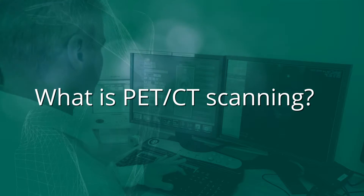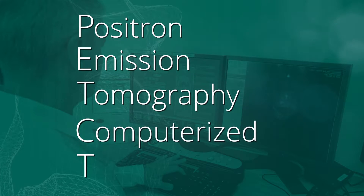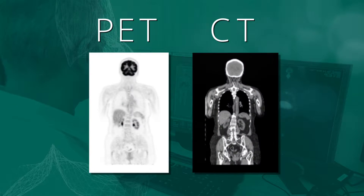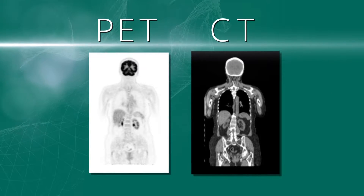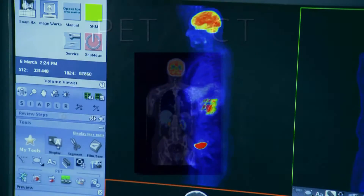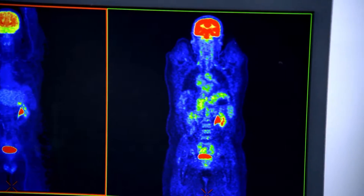PET CT scanning combines positron emission tomography with standard computerised tomography to produce detailed X-ray images. The PET component gives information about the function of an organ, while the CT part reveals information about its structure. When we overlay these scans on each other, it tells us exactly what is happening and where.